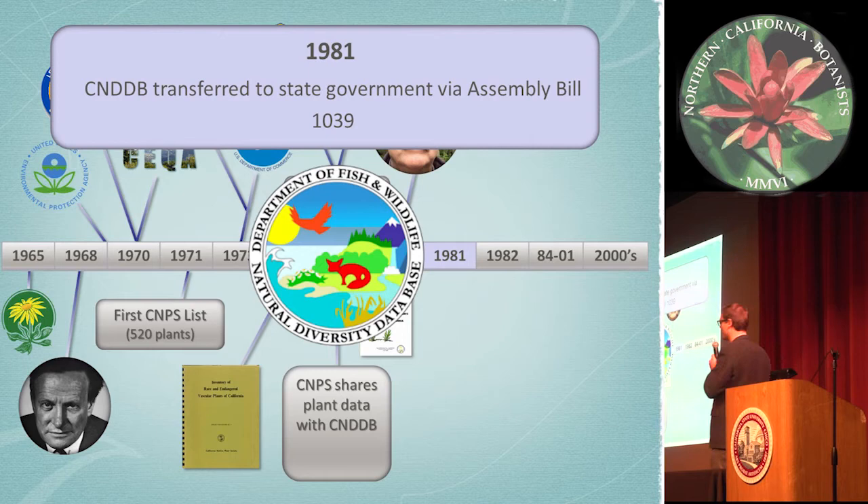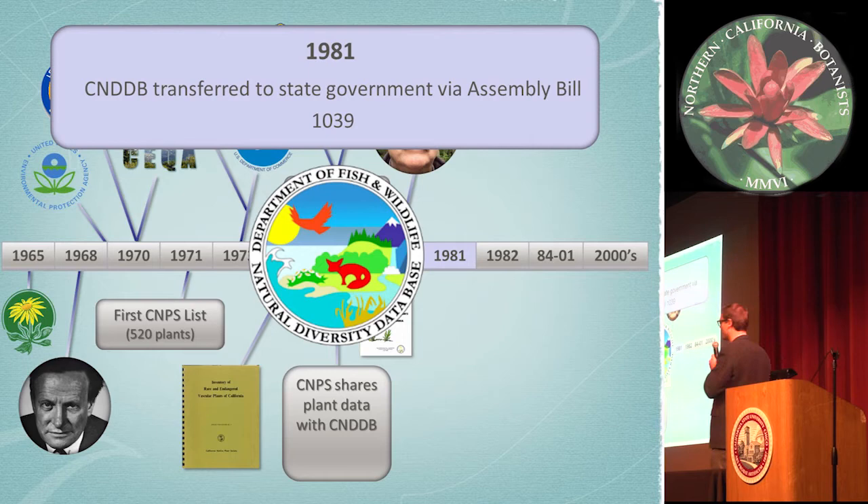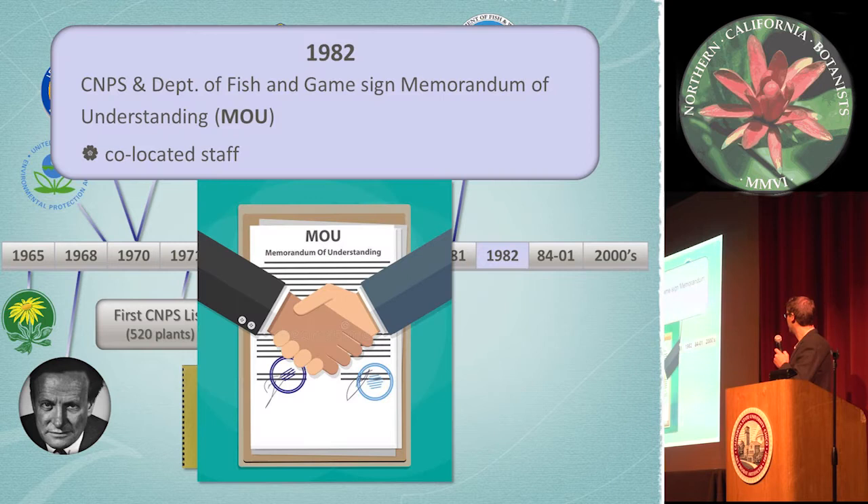And in 1981, the California Natural Diversity Database was transferred to state government. In 1982, as a big part of our history for the CNPS rare plant program and natural diversity database, we signed an MOU and staff became co-located, working together and sharing information across the board, linking our data and resources.